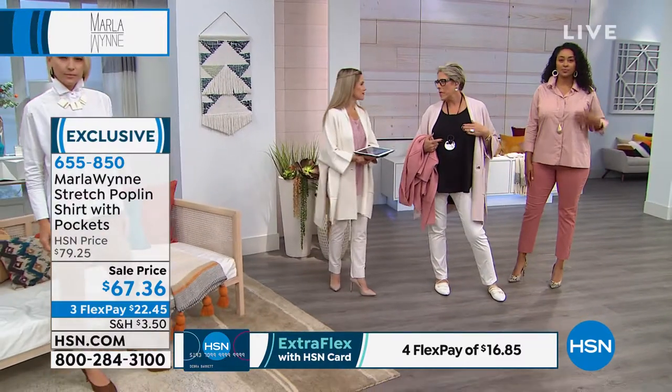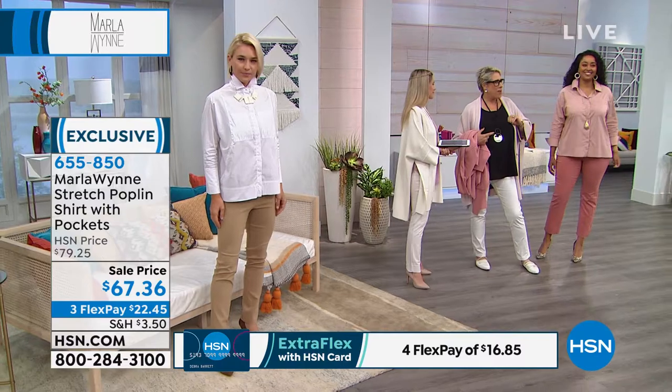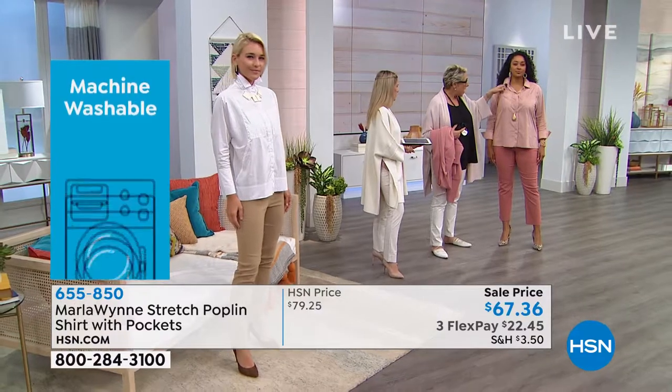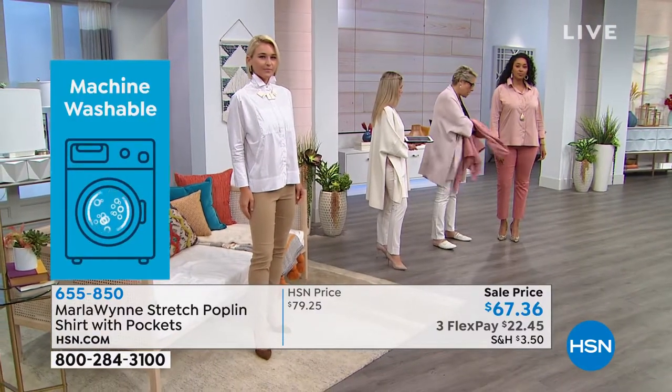Sometimes pockets with flaps can be unflattering, but this is a nice flat pocket so it works well. I do like pockets on my shirts, and this one is done right.